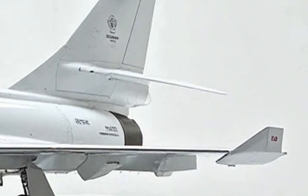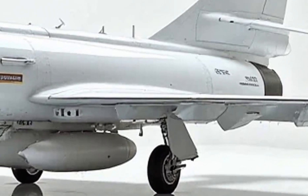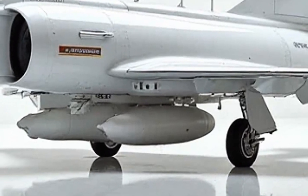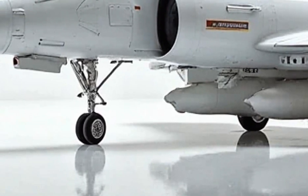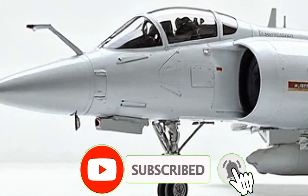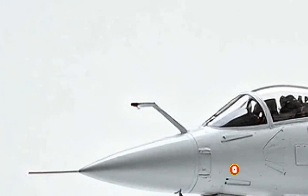The Dassault Mirage 2000 may be a classic, but its hidden features and cutting-edge upgrades keep it at the pinnacle of modern air combat. If you love uncovering the secrets of legendary machines, be sure to like, subscribe, and hit that bell. Until next time, fly high and stay sharp.